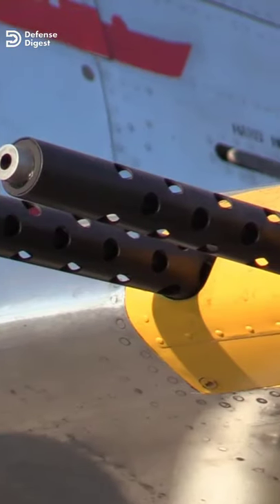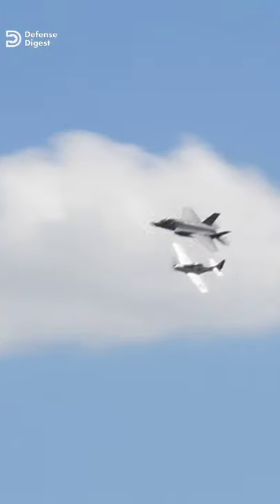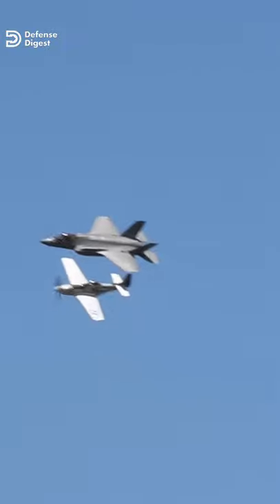Heavily armed with six wing-mounted .50 caliber machine guns, the new Mustang was fast, maneuverable, and had an operational range of more than 1,600 miles.